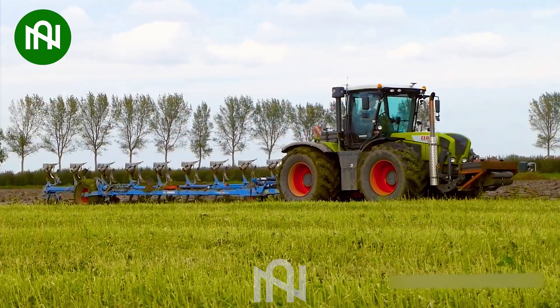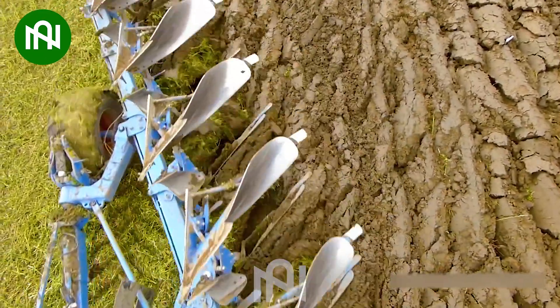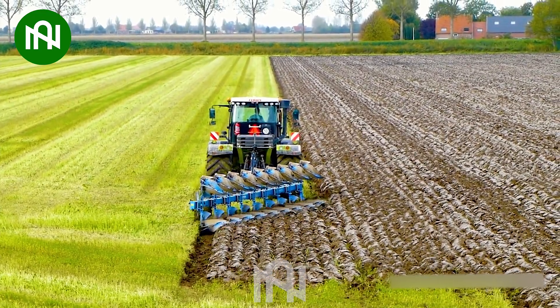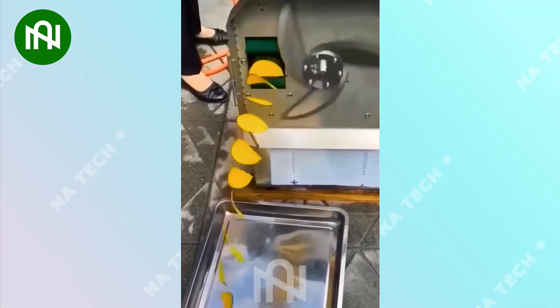Classic yet essential, a field plough is the backbone of agriculture. It's almost like magic happening right before our eyes!